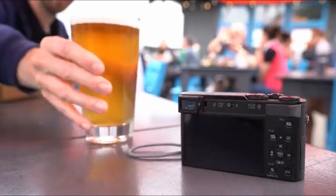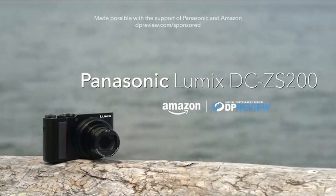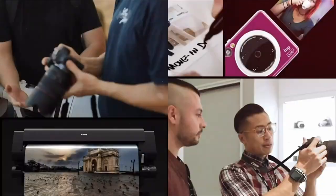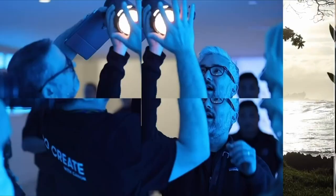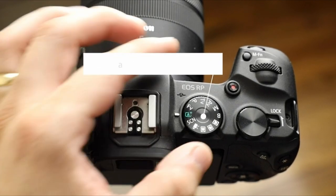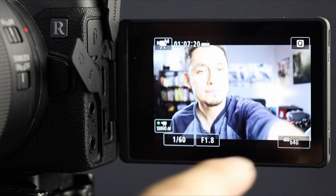What do we mean by point and shoot cameras? It's actually quite simple — point and shoot cameras have a fixed lens that cannot be changed. These models, also known as compact cameras, are simpler and, in general, though not always, less expensive than interchangeable lens cameras such as DSLRs and mirrorless cameras. I have prepared this video guide for the best point and shoot cameras, so let's get started.